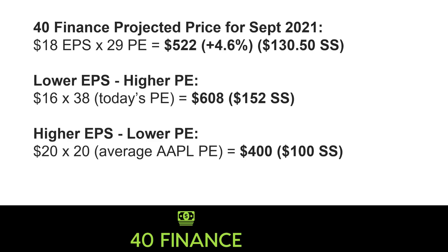Looking at a couple of other scenarios to keep in mind: we could have a lower EPS of $16 times a higher PE — today's PE of around 38 — and you'd have a price of $608, which is over $100 from today. On the stock split, you'd be at $152. That's how big a deal today's PE is — that's why they call it the multiple. It's the price you're paying for these earnings per share, and it makes a huge difference.